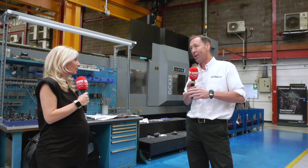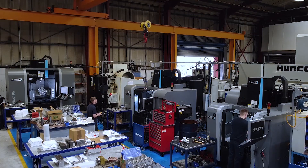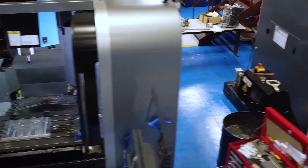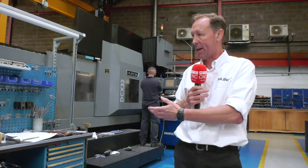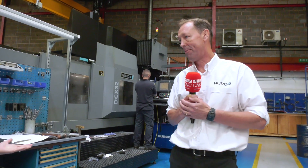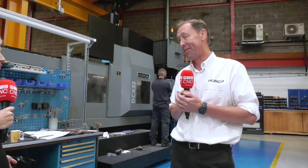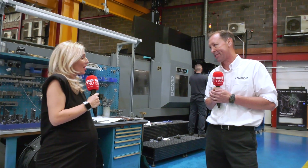Exactly right. Mark knows how everything here works but relies on his guys to do it, and they can. He works very well with how one guy can run four machines. They use concurrent programming — so once a job is up and running, they can program the next job on the machine, making the machine shop more efficient. And the work you'll see here is really high quality.